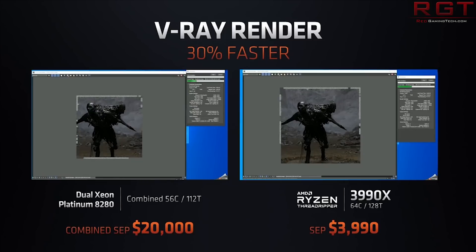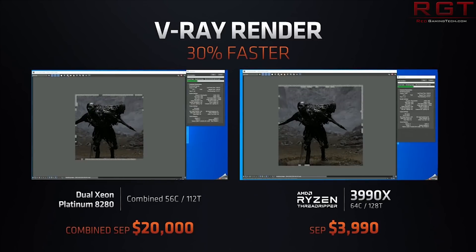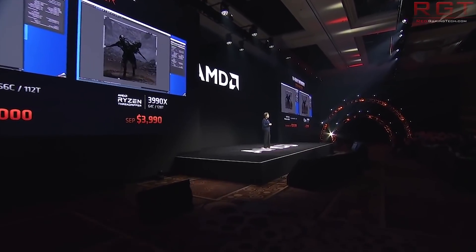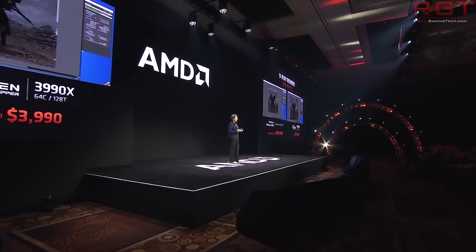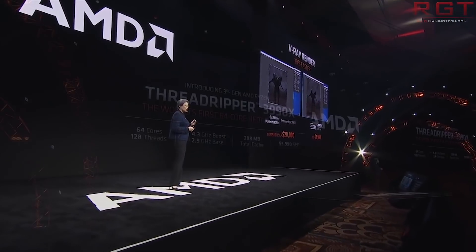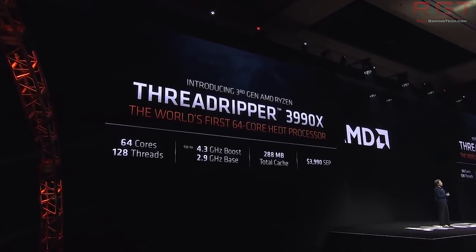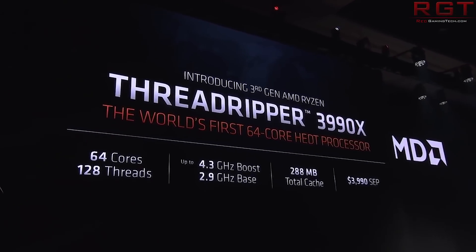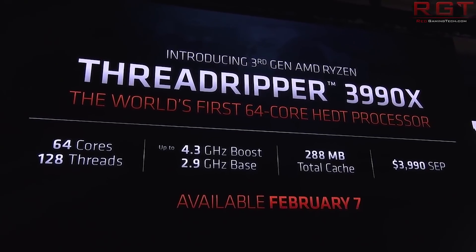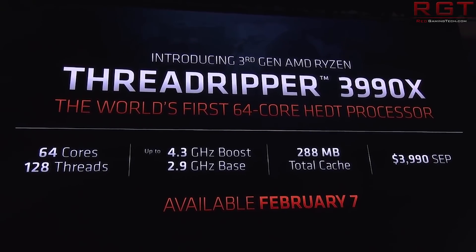According to videocards.com, this series of processors is allegedly going to see some type of announcement or launch on the 14th of this month, which is about a week from now. This actually confirms a series of rumors and information that came up last year.